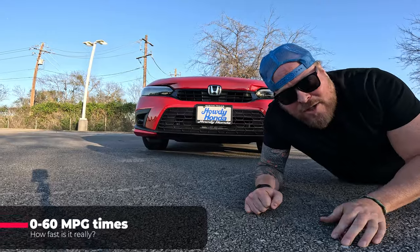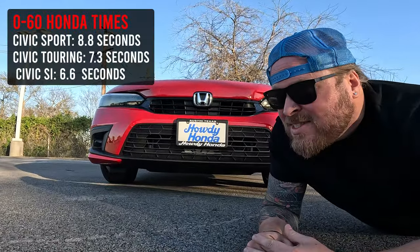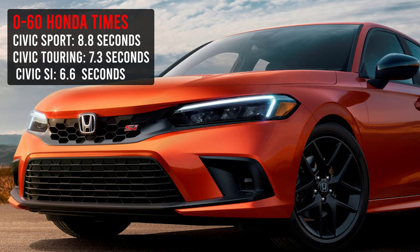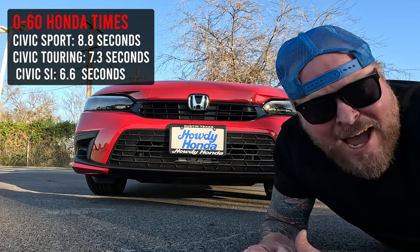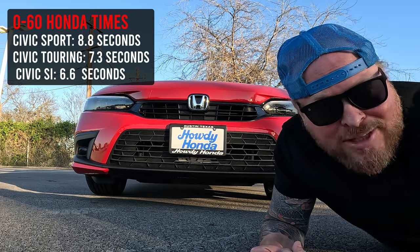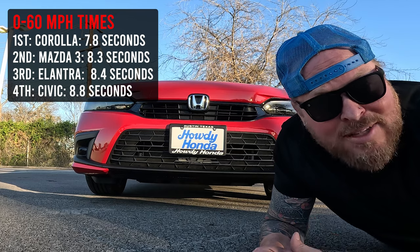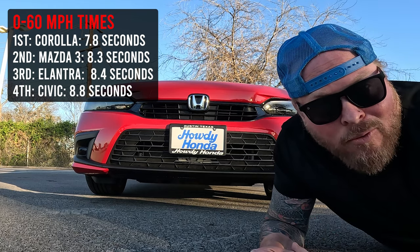The 0-to-60 time on the Honda Civic Sport is 8.8 seconds. To give you an idea, the Civic Sport Touring hatchback is around 7.3 seconds, and the Civic SI is 6.6 seconds. So in everyday driving it's not much, but if you're racing, that's quite a difference. I'll throw up a comparison so you can understand how 8.8 seconds stacks up to other vehicles out in the world.